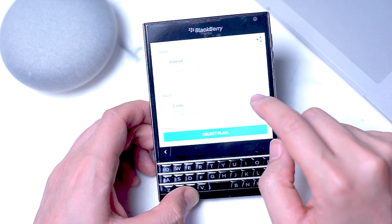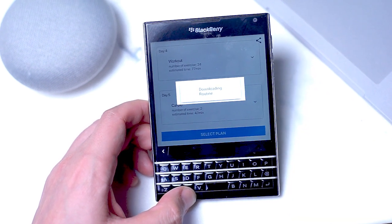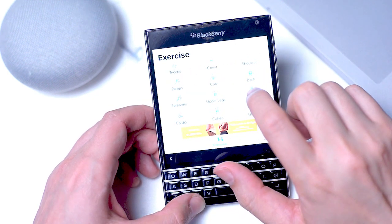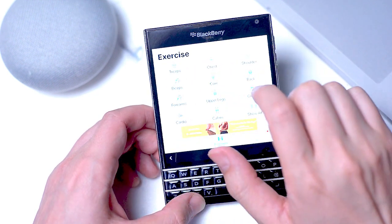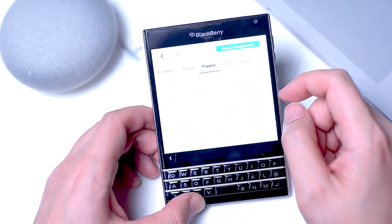The larger screen is also great for tracking your progress, as the tables presented by GFIT are a lot easier to follow when you have the Passport's extra screen real estate.